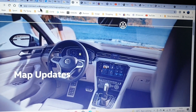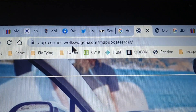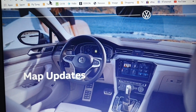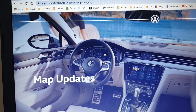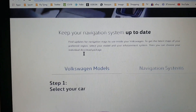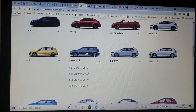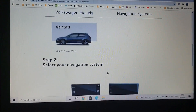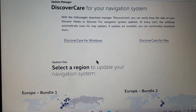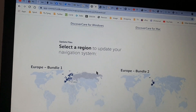I've navigated to the Volkswagen official page — I'll link that in the description below. The updates for my car, a 2017 Golf, are free via this website — indefinitely free, I think. You find the map update site, scroll down, select your car. Mine's a Golf GTD 2017. Select your navigation system — mine's the Discover Media MIB2. Then it says select the region to update.